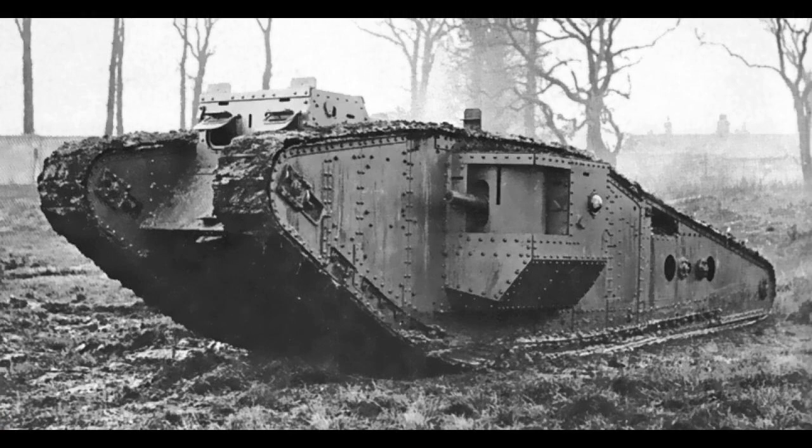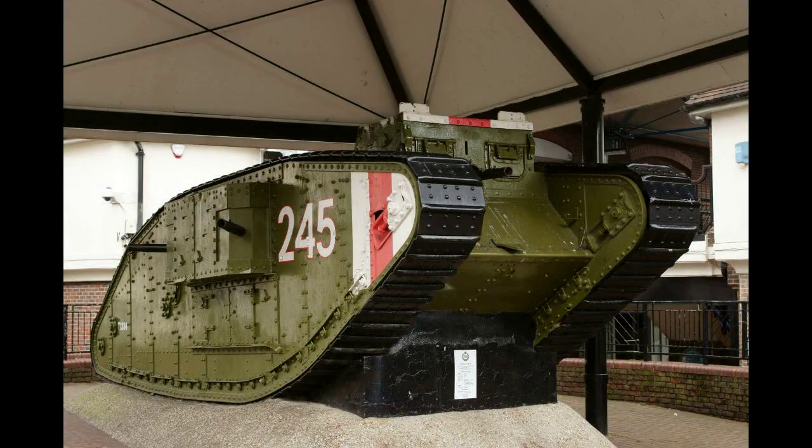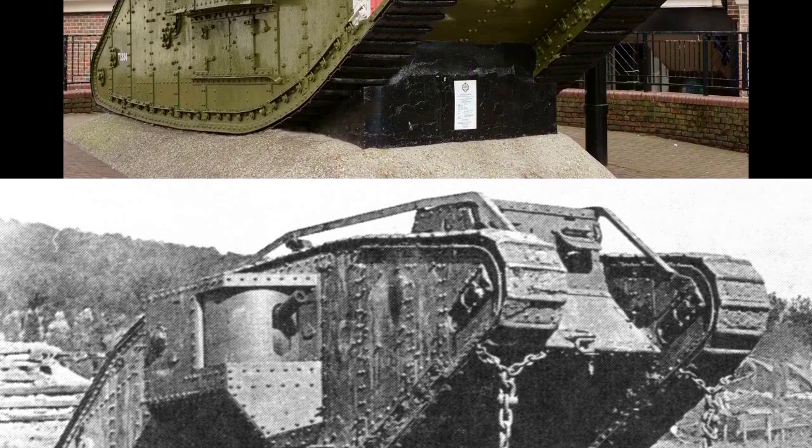The last Mark IV to see service, briefly, was named Excellent — a Mark IV male retained by the Naval Gunnery School HMS Excellent on Whale Island in Portsmouth Harbour. In 1940 it was restored to operational status and driven to the mainland, where its new career was allegedly brought to an early end after damaging a car.